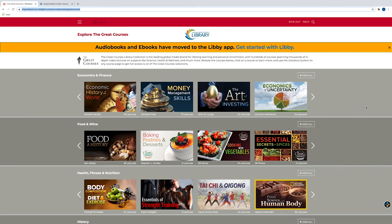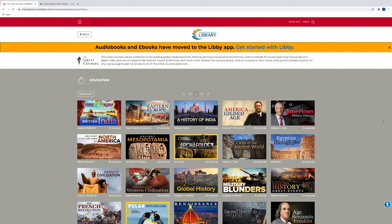You can see there are many categories: Economics and Finance, Food and Wine, Health and Fitness, History. If I want to go into, say, History, I can just click View All, and that will allow me to see all of the different courses that are available — American Military History, the History of India, Ancient Mesopotamia. The categories are just too numerous; I cannot even go through all of them.